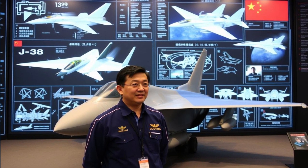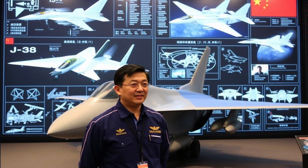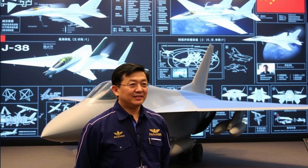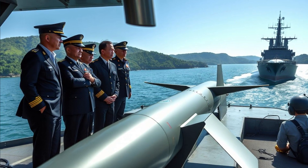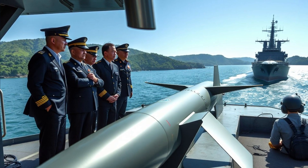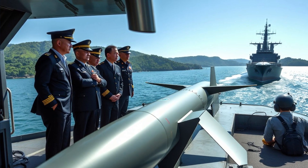The fighter is designed to operate within a network-centric warfare environment, where it can share real-time data with other aircraft, ground forces, and command centers, enhancing situational awareness and coordination across the battlefield. The aircraft may also have integrated cyber warfare tools, allowing it to disrupt enemy communications and sensor systems.